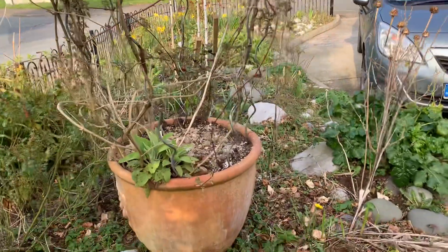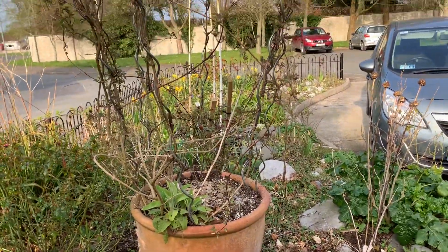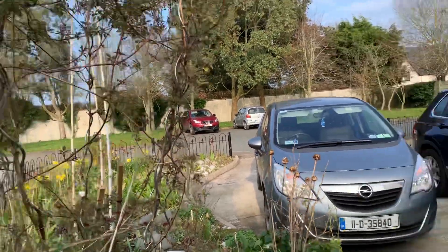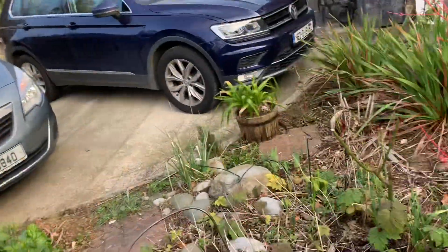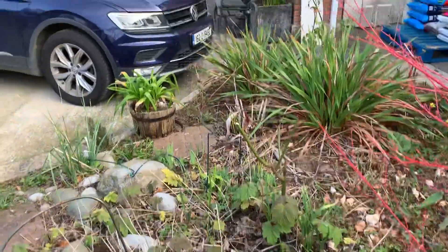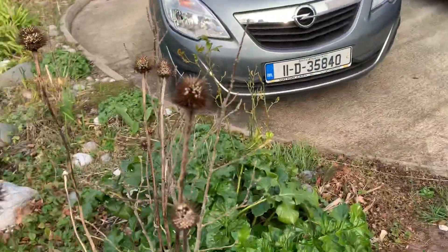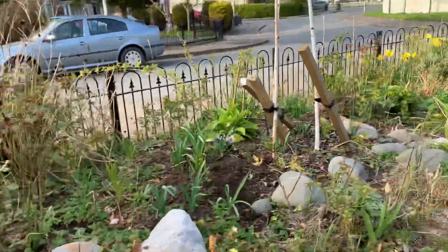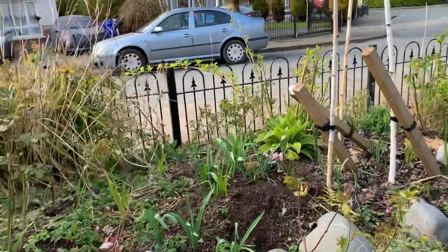A large pot that we have here with a Clematis montana and a wisteria in it. Around here a bit there's a Japanese anemone and an Acanthus mollis, a hibiscus here, around here to some kind of more tree area.